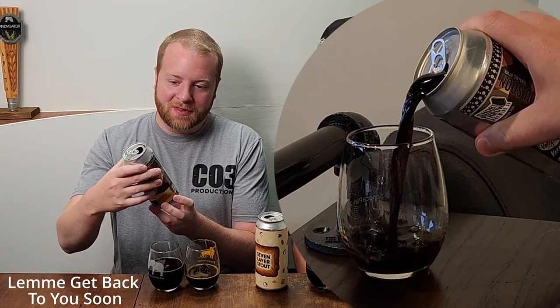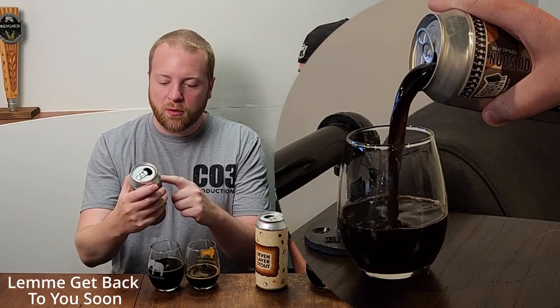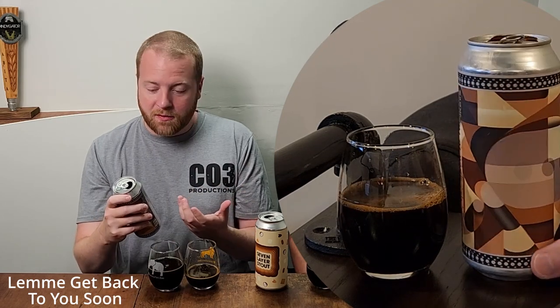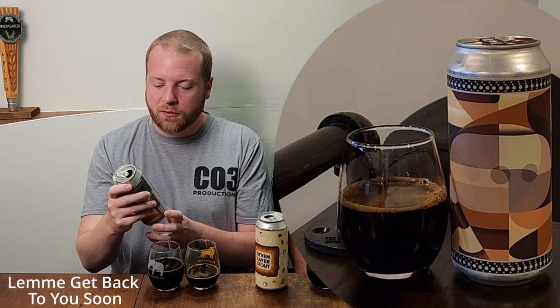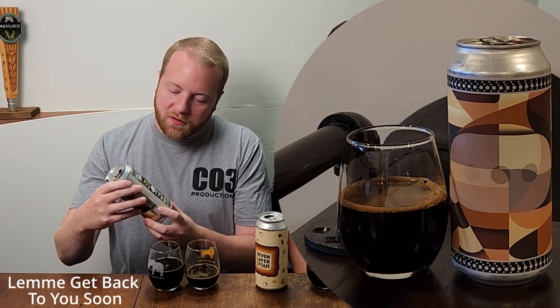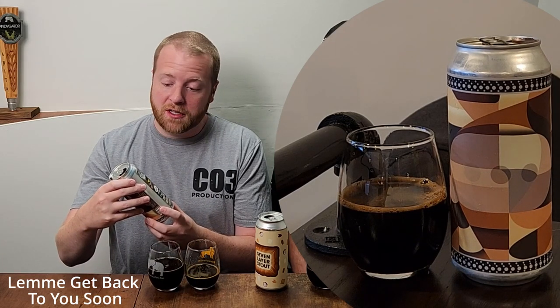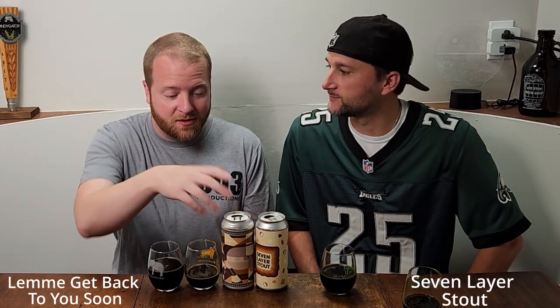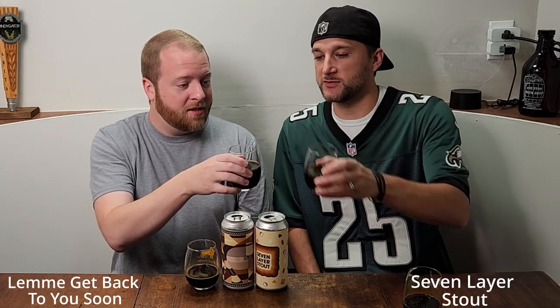So this one is called Let Me Get Back to You Soon, and this is from Short Throw Brewing and Tripping Animals. I've had Tripping Animals before. This is an Imperial Stout with vanilla beans, macadamia nuts, and coffee — 12.6%. So much simpler ingredient-wise. I love coffee. Coffee with macadamia sounds great to me. Let's see how this is — cheers.